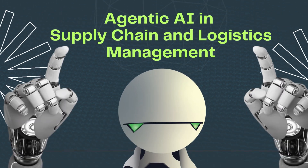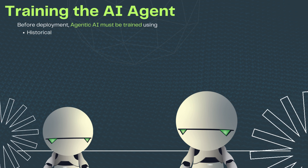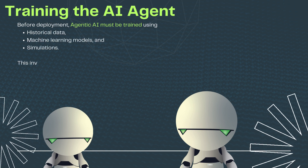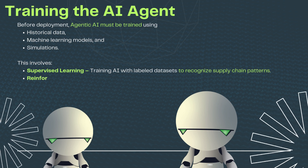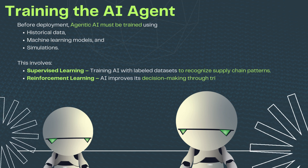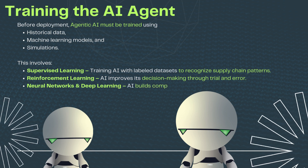Agentic AI in supply chain and logistics management — training the AI agent: Before deployment, agentic AI must be trained using historical data, machine learning models, and simulations. This involves supervised learning — training AI with labeled datasets to recognize supply chain patterns; reinforcement learning — AI improves its decision-making through trial and error; and neural networks and deep learning — AI builds complex models to predict supply chain disruptions and optimize operations.